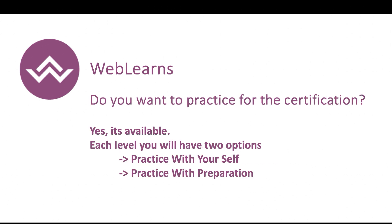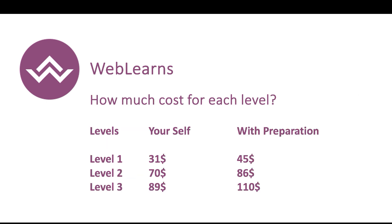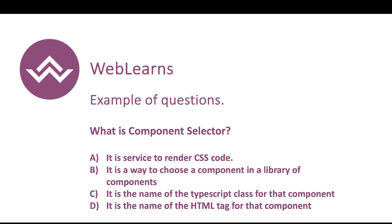If you want to practice, you can also purchase the certification exam with a practice test included, and the price differs accordingly. For Level 1, the exam-only price is $31, and with preparation it is $45. Level 2 also has different prices with and without preparation.